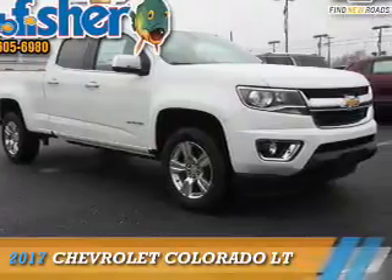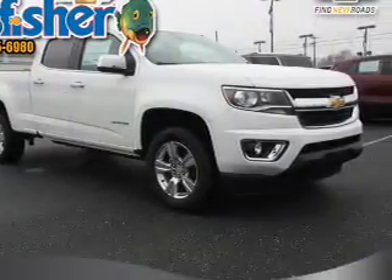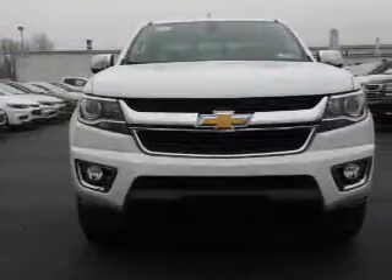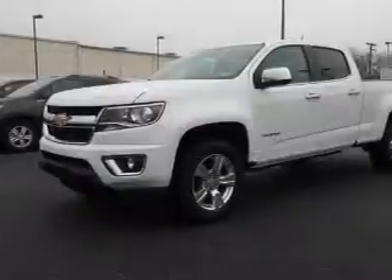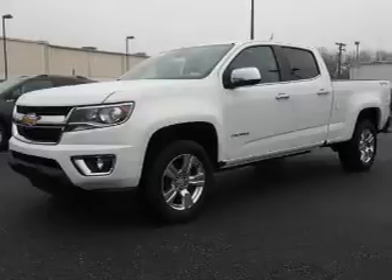Presenting the 2017 Chevrolet Colorado. It's powered by 4-wheel drive, a 3.6-liter 6-cylinder engine, and an automatic transmission.